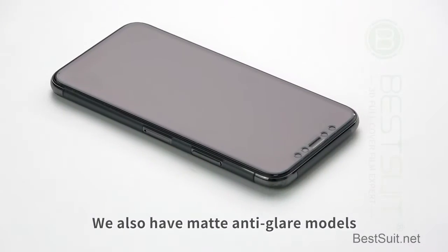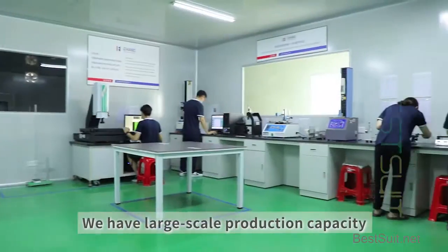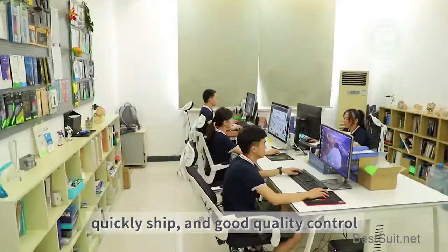We also have matte anti-glare models. We have large scale production capacity, can quickly manufacture, quickly ship, and good quality control.